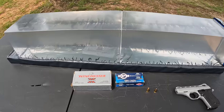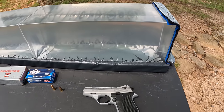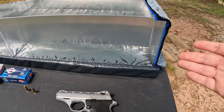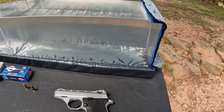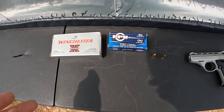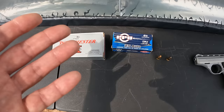Down here we've got two freshly melted blocks of gel — no tests at all done on this one, so it's the very first one of the day. I'm also staying with my standard heavy clothing barrier: it's got a layer of denim, fleece, and two layers of cotton t-shirt material.